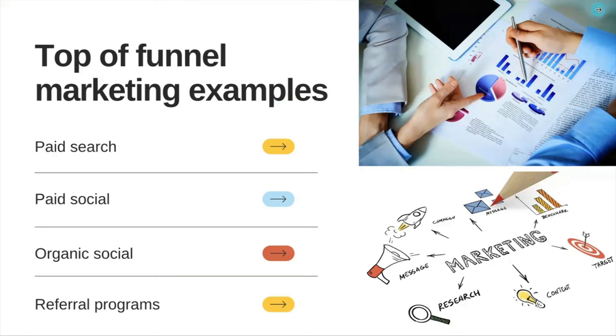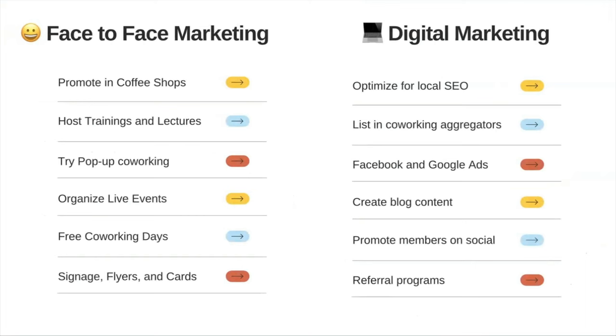Those are really four of the core ones we see. What we try to do is a list of different marketing strategies, both face-to-face and digital, because it is a two-pronged approach. When I opened my space, I went and promoted it in coffee shops — even Starbucks has little pinup boards where you can put advertisements. Most coffee shops are happy to get workers out of their coffee shop and into a real coworking space. There are also opportunities if there are local trainings or lectures — host them for free, invite people in, and they can see your space and realize they could use it for something else.